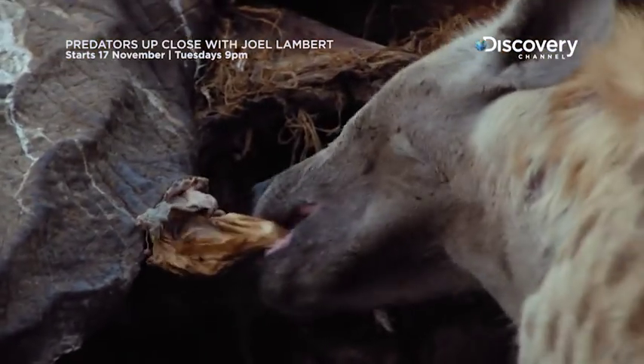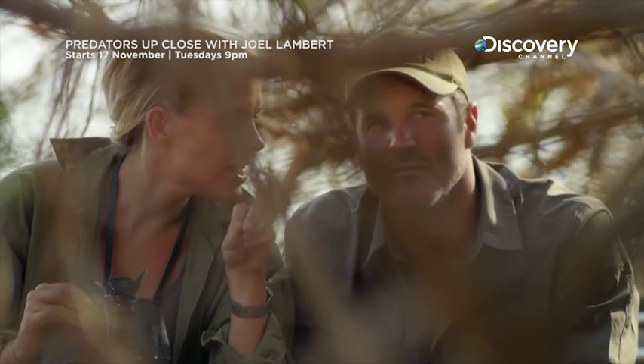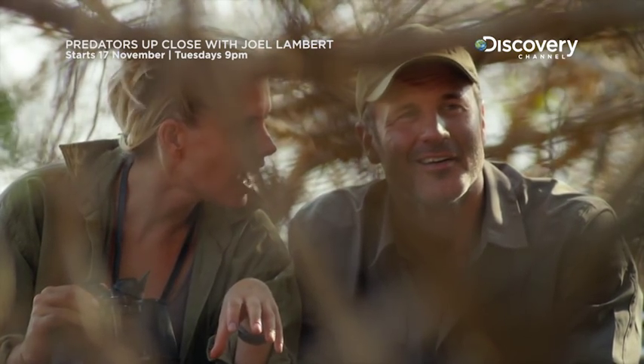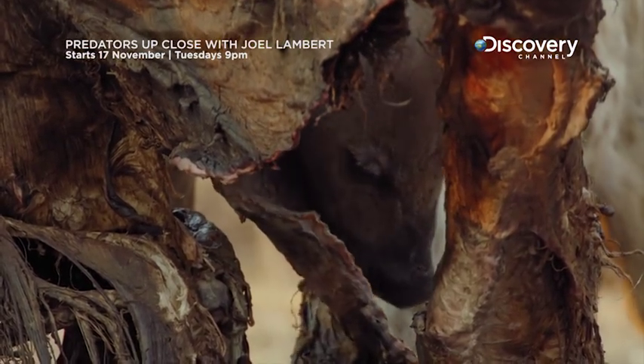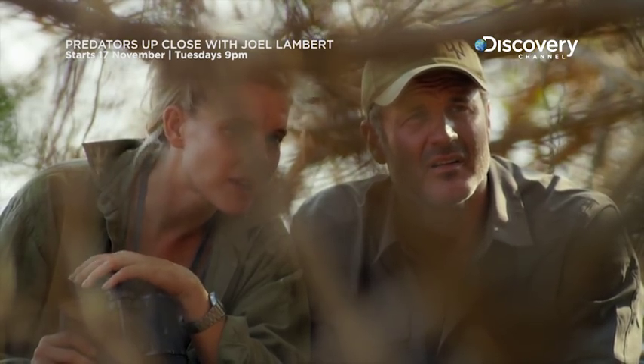They can tear off a part of the hide. If there's any water nearby, they actually take it to the water, leave it in there to soak so it softens up, and then they can eat it. How clever is that? I'd never heard that before. This makes perfect sense. Very smart — problem-solving.